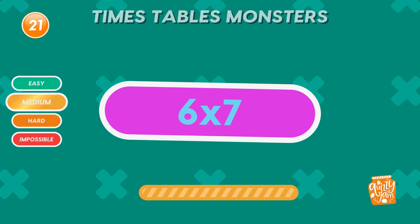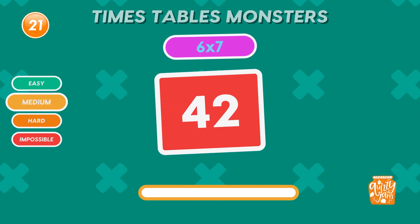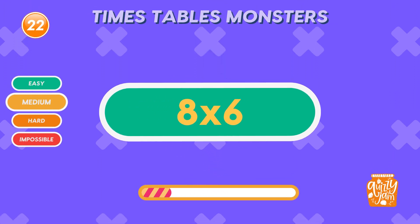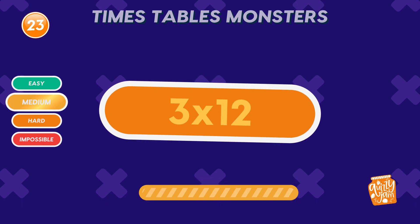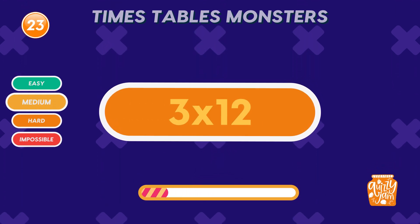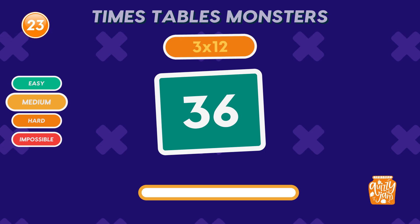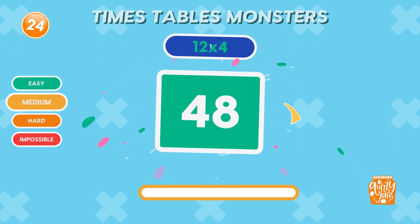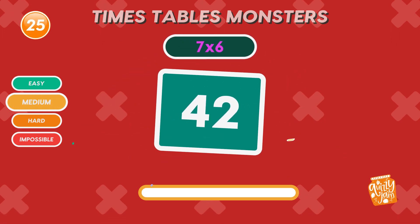What is 6 times 7? Forty-two. Nice. What is 8 times 6? Forty-eight. What is 3 times 12? Thirty-six. Don't miss out on the upcoming challenges. Subscribe to our channel. What is 12 times 4? Forty-eight. Well done. What is 7 times 6? Forty-two. Keep it up.